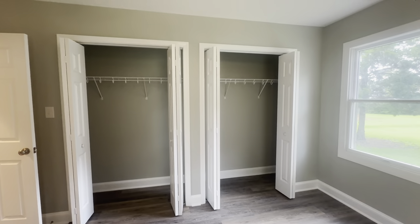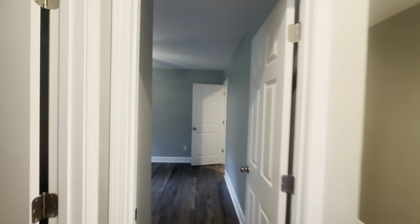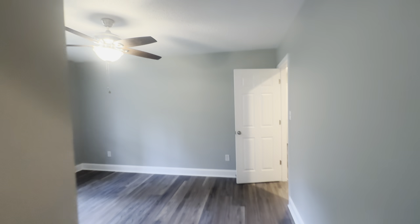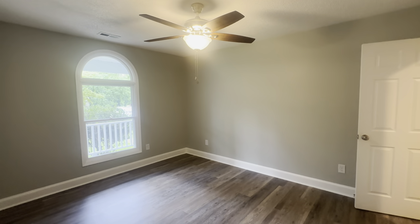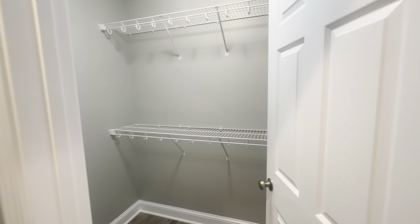There are double closets in this spare bedroom, and both bedrooms have ceiling fans. Do note there is popcorn ceiling — the house was renovated but the popcorn ceiling was not removed. This walkthrough connects to that other bedroom. Back out, heading right, here is the master bedroom, and you have a closet here.